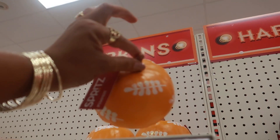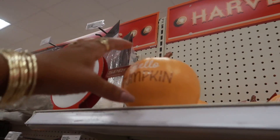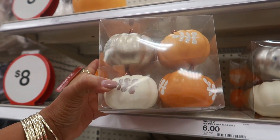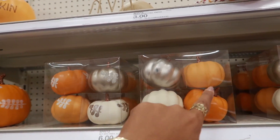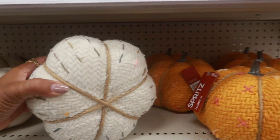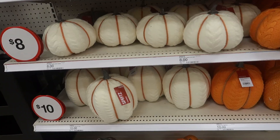These pumpkins up here are $3. And then you have this one over here that says 'Hello Pumpkin.' These small ones are $6 — not bad because you get eight of them, so you can get them with that design on it or plain. And then these are $8 right here. Those are $8, and then the bigger ones down there are $10.